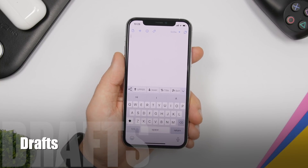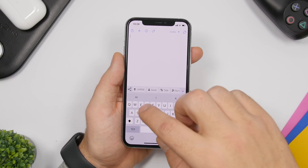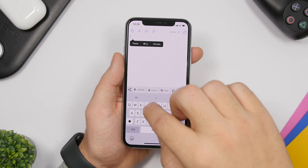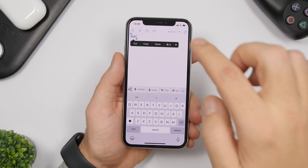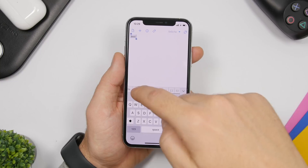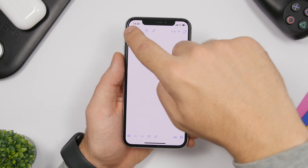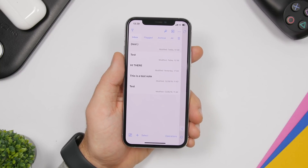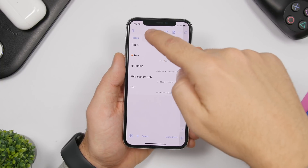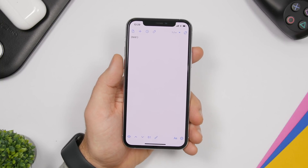The next app is called Drafts — a note-taking app with more features than iOS's stock Notes app. You can take lots of notes and use tools like converting selected text to uppercase or lowercase. Tapping the list button shows all your notes, and you can flag important ones so they appear in a flagged section for quick access. Drafts is a really advanced note-taking app and a must-have in 2020.